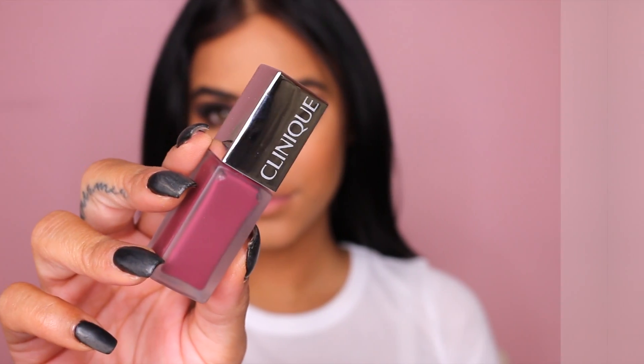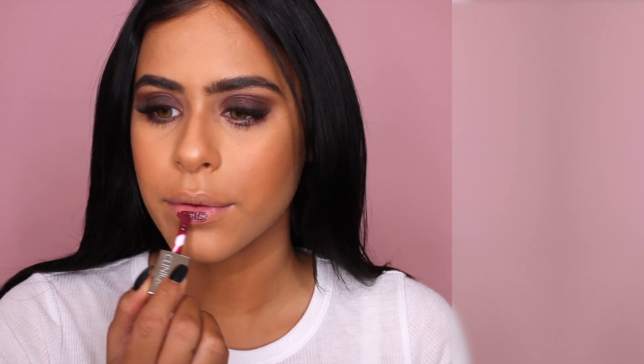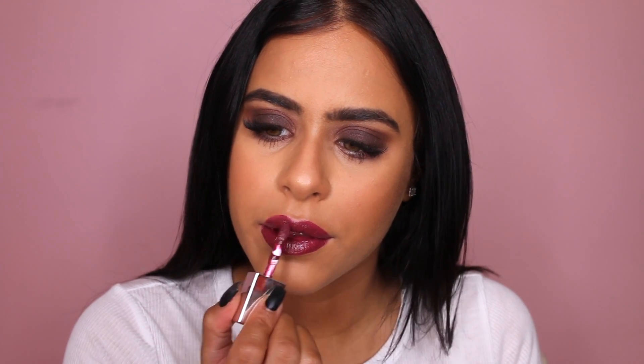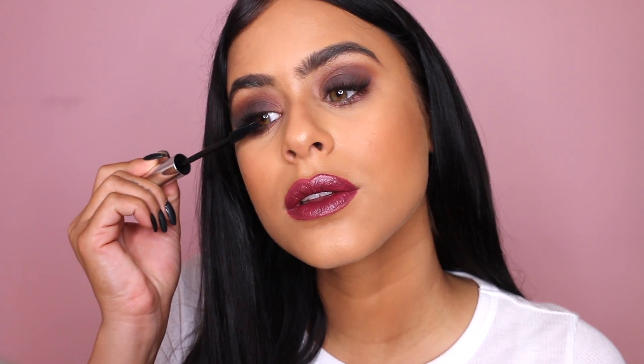For lips, I wanted to go with a very bold lip as well, so I'm using the Clinique Pop Liquid Matte. This color is so beautiful. I love how moisturizing this product is — even though it's a matte finish, it's still going to feel super moisturizing and it's going to last an incredibly long time. Once my mascara dried, I did go back in and apply a little bit more. And here is the final look.